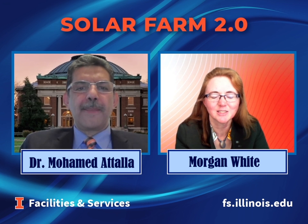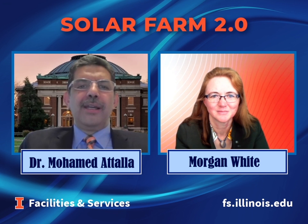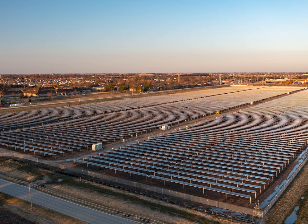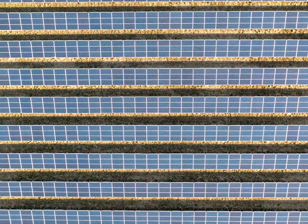Dr. Atala, can you please tell us about the size of the solar farm? Well, thank you, Morgan. Solar Farm 2.0 is a 12.3 megawatt solar array, which can produce about 10 megawatts of electricity whenever the sun is shining. It covers about 54 acres on the University South Farms, and it's one of the largest on-campus solar arrays in the United States.